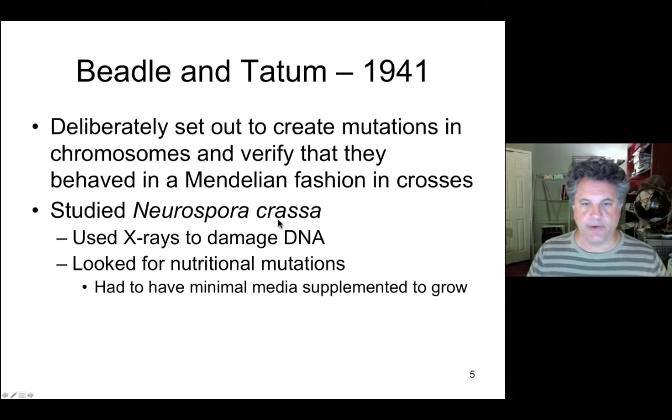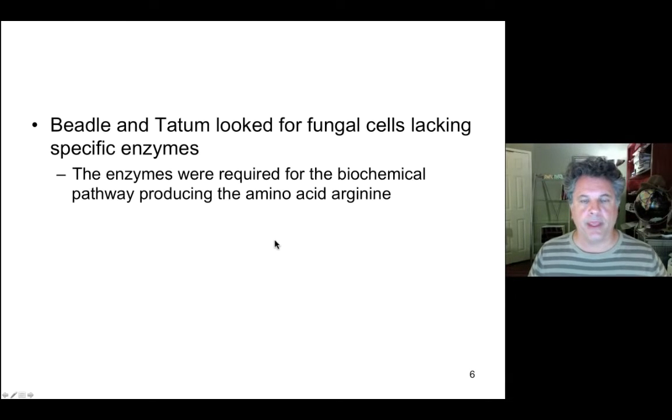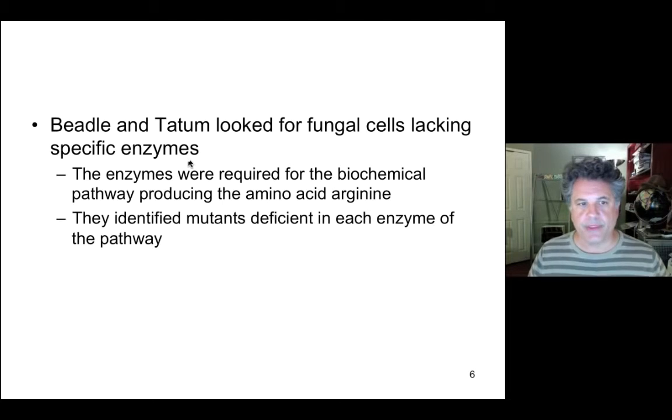Normal wild-type cells of Neurospora can grow on minimal medium because they have intact biochemical pathways that allow them to synthesize particular compounds required for growth — for example, particular amino acids. They have functional anabolic pathways that build up from precursor molecules a particular amino acid needed for proteins. So Beadle and Tatum looked for mutations that needed their minimal media supplemented in order to grow — mutations that were defective in synthesizing a particular amino acid. They identified mutants that were deficient in enzymes of biochemical pathways.